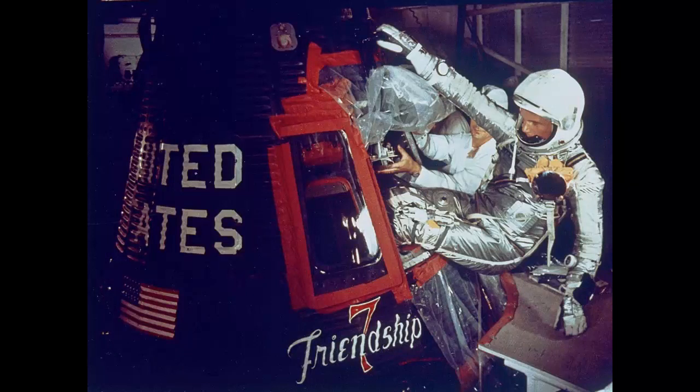Stepping Out: Astronaut John Glenn's trip to orbit on February 20, 1962, in the Friendship 7 spacecraft adorned with the United States flag, marked the first time an American orbited the Earth. Here Glenn enters the Friendship 7 with help from technicians.